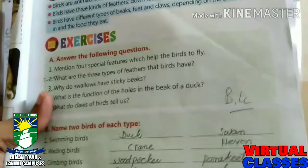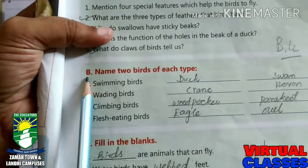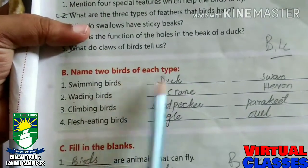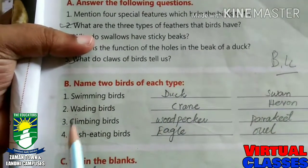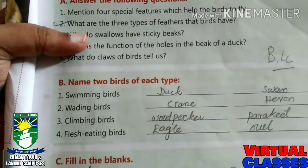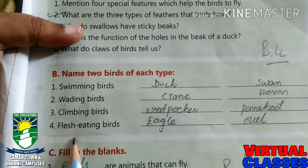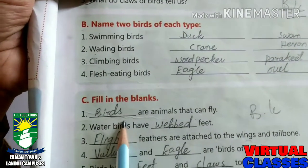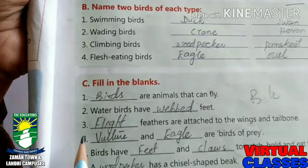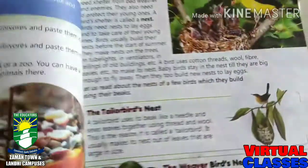Let's come to the homework — this is your book work. Exercise B: Name two birds of each type. Swimming birds: duck and swan. Wading birds: crane and heron. Climbing birds: woodpecker and parakeet. Flesh-eating birds: eagle and owl. There are six blanks and you have to fill them all.